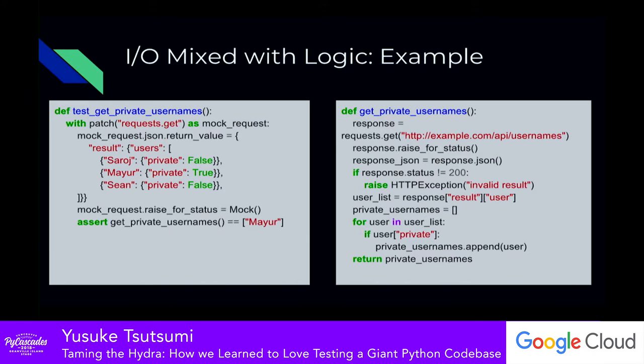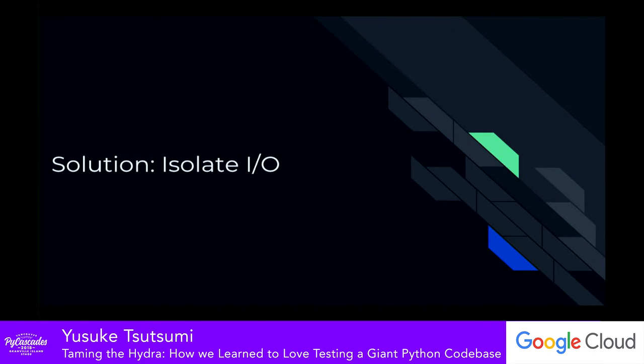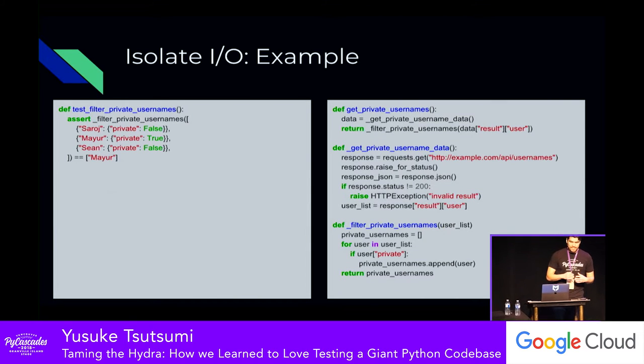This doesn't look that bad with a single example, but if a lot of your code is written that way, you end up with a lot of the same boilerplate over and over again — patching requests.get, mocking request JSON, doing raise_for_status — just as the bare minimum to validate the business logic. The solution is to just isolate the IO. Take the complexity around APIs and validating those, move them into a separate method. Then you can test business logic by passing in the JSON object or dictionary directly, making it much easier to read and minimizing boilerplate.